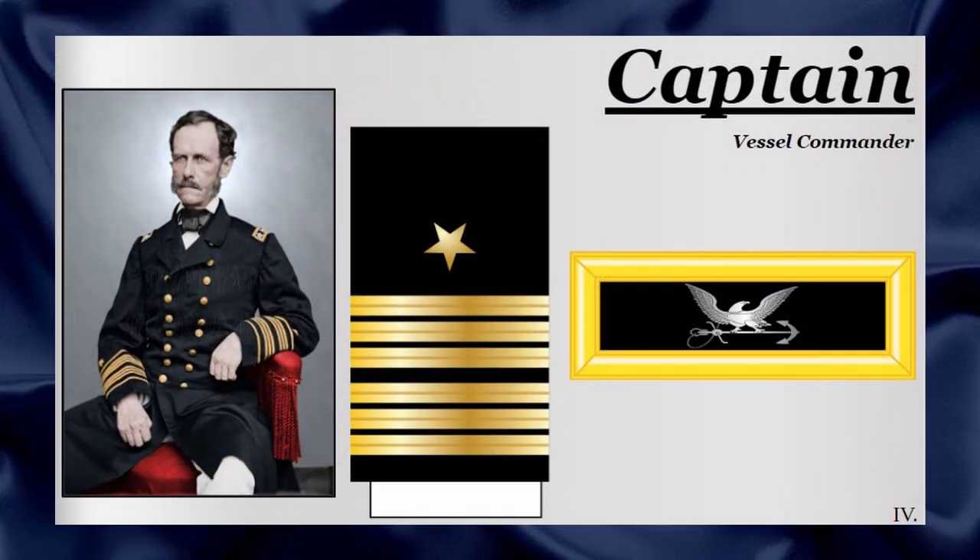During the American Civil War, the Union Navy's captain rank was the highest among the line officer ranks. The rank was responsible for commanding a single vessel, an office, or perhaps a small fleet of ships. The rank was employed in the Continental Navy during the Revolutionary War and had many of the same powers. The rank was identifiable by six narrow golden sleeve bars and a silver eagle grasping a single anchor on the shoulder strap.